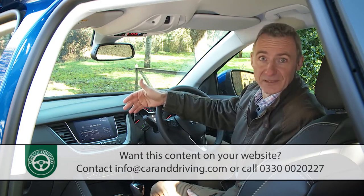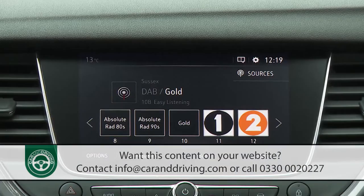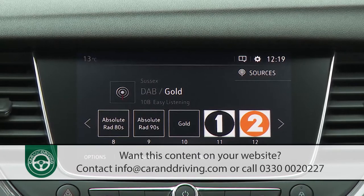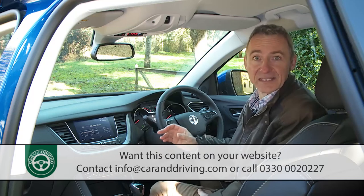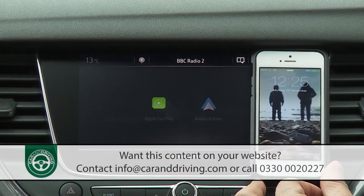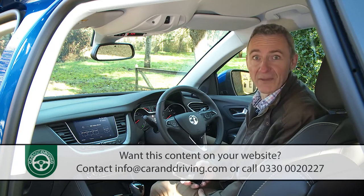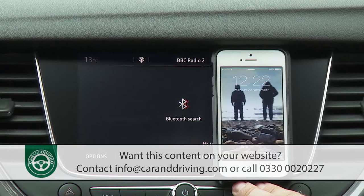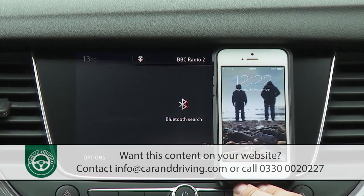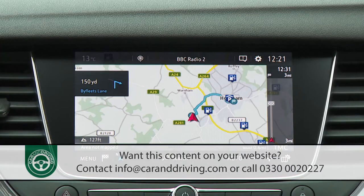Above the climate controls lies Vauxhall's IntelliLink infotainment setup — a display that's seven inches in standard form or eight inches if fitted with navigation. This system is compatible with Apple CarPlay and Android Auto, so using the projection screen option it's possible to duplicate your smartphone's functionality onto the fascia monitor. You'll also be able to access Bluetooth phone, DAB stereo, and informational features from here, plus navigation if you've avoided entry-level trim.